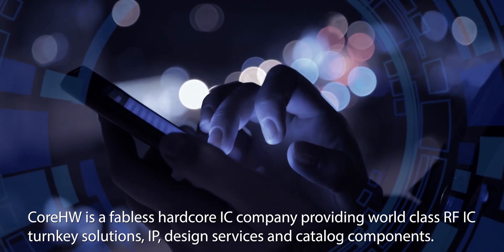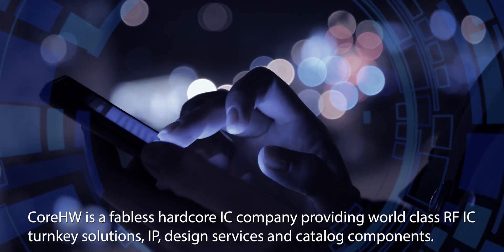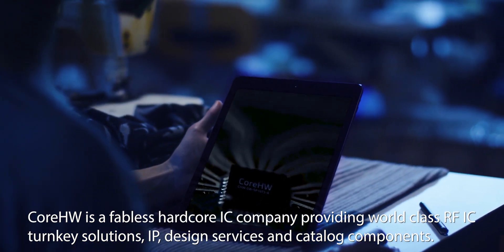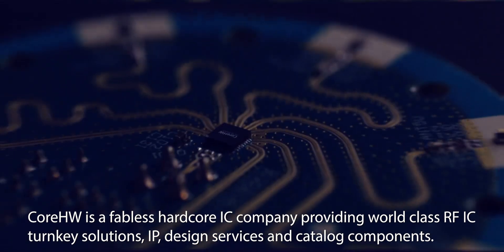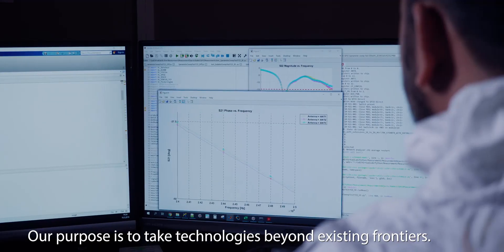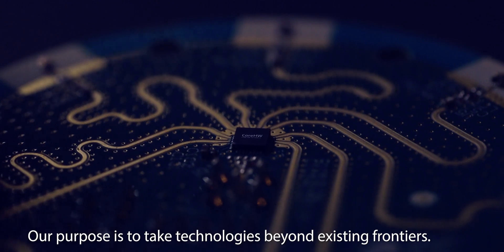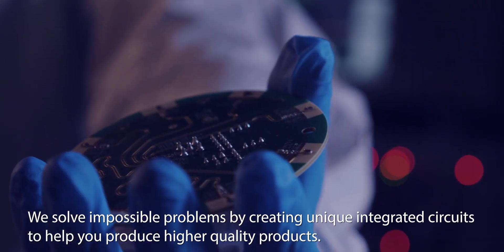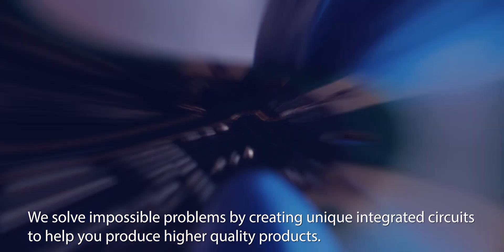Core Hardware is a fabulous hardcore IC company providing world-class RFIC turnkey solutions, IP, design services and catalog components. Our purpose is to take technologies beyond existing frontiers. We solve impossible problems by creating unique integrated circuits to help you produce higher quality products.